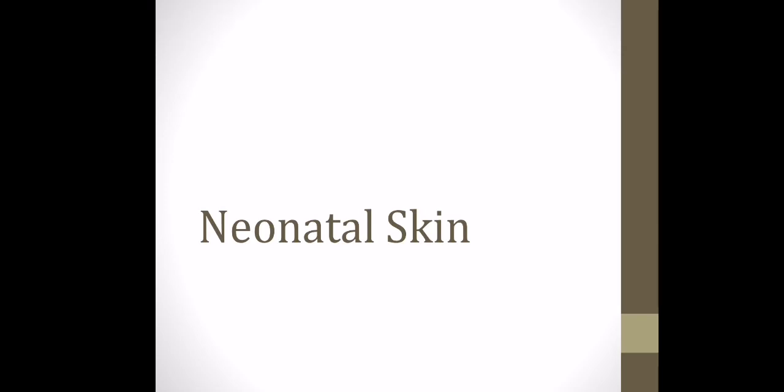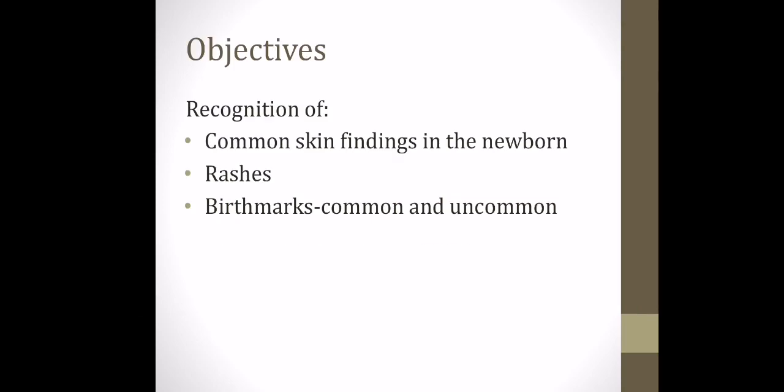Hi and welcome to this week's Neonates in a Nutshell. It's Emily today talking about neonatal skin. This will be the first out of some skin presentations. Today we're mostly looking at common skin findings in the newborn, rashes and some birthmarks.